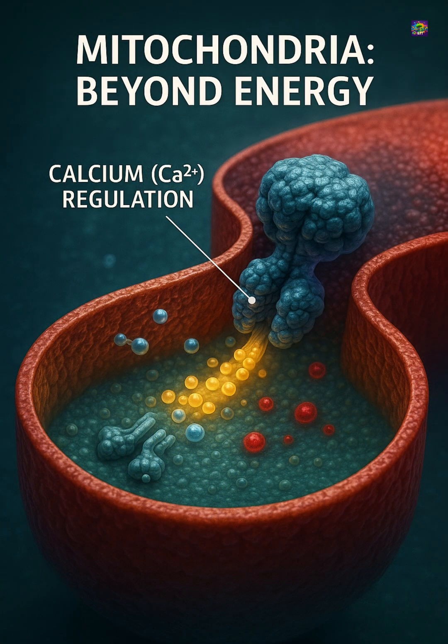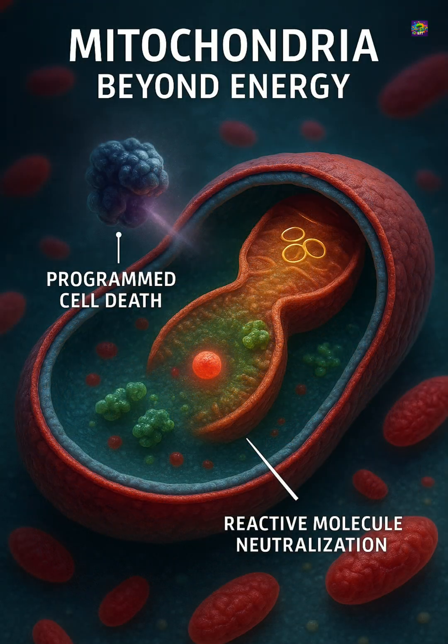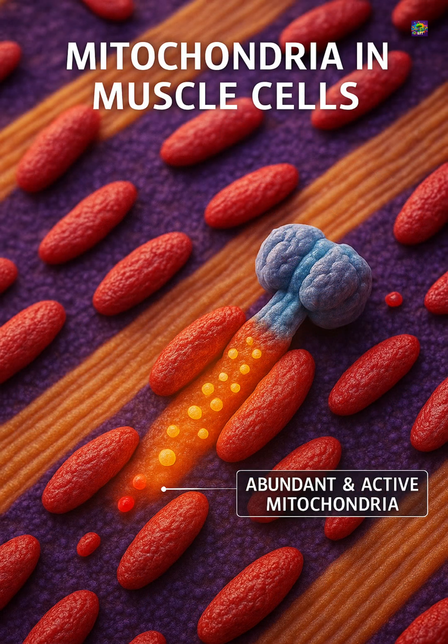Mitochondria also handle tasks beyond energy. They regulate calcium levels, help schedule programmed cell death, and influence how reactive molecules are neutralized or converted. In muscle cells and neurons, which demand constant energy, mitochondria are abundant and highly active.